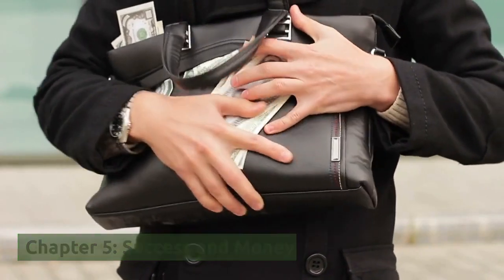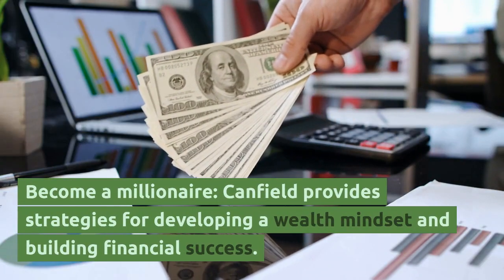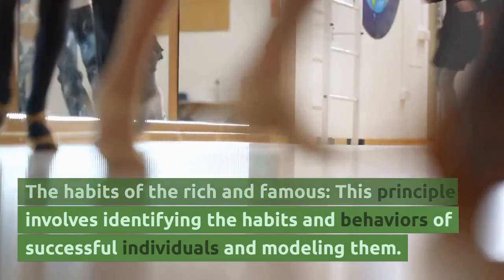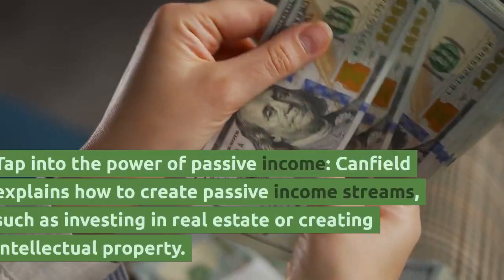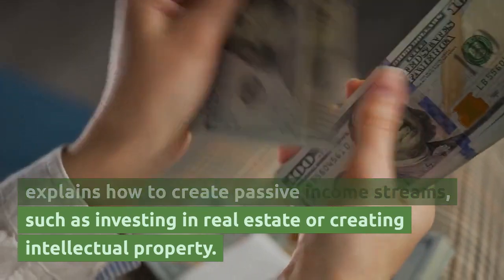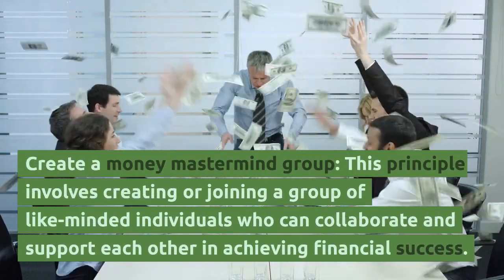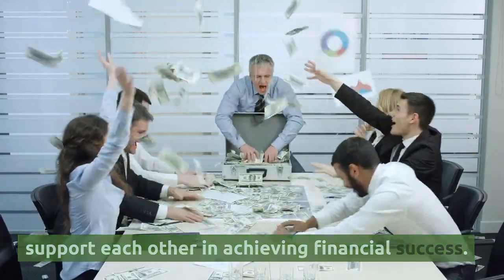Chapter 5, Success and Money. Become a Millionaire — Canfield provides strategies for developing a wealth mindset and building financial success. The Habits of the Rich and Famous — this involves identifying the habits and behaviors of successful individuals and modeling them. Tap into the power of passive income — Canfield explains how to create passive income streams, such as investing in real estate or creating intellectual property. Create a money mastermind group — this involves creating or joining a group of like-minded individuals who can collaborate and support each other in achieving financial success.